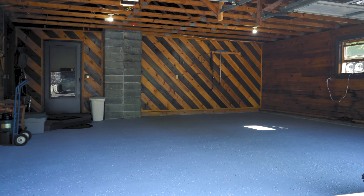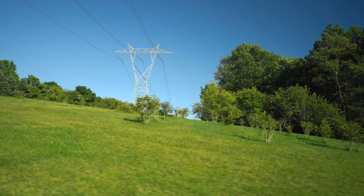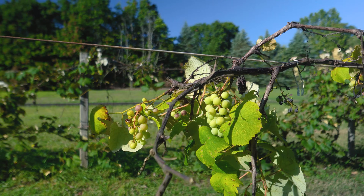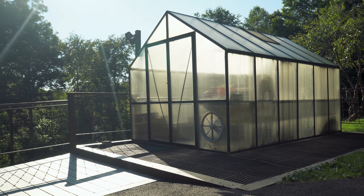Spread all over the property — 80 plus acres — you will find gorgeous fruit trees including pear, cherry, and apple, plus blueberry bushes and a gorgeous grape arbor. There's even a greenhouse right off of the patio for you to enjoy.